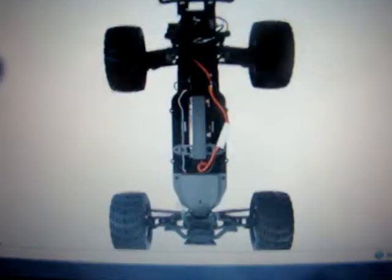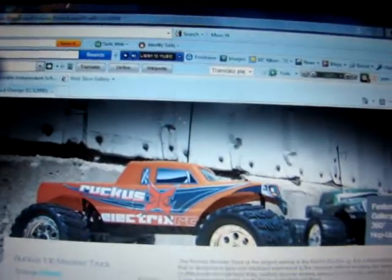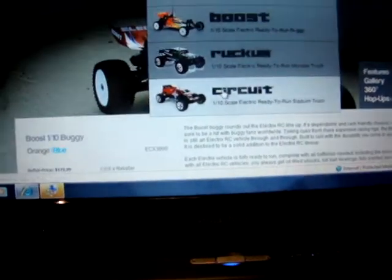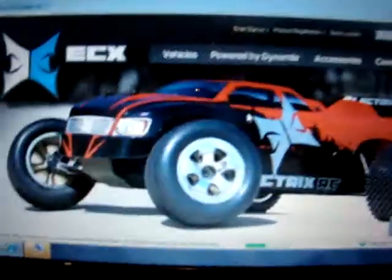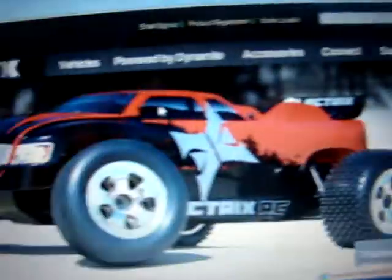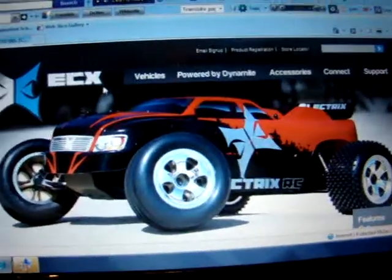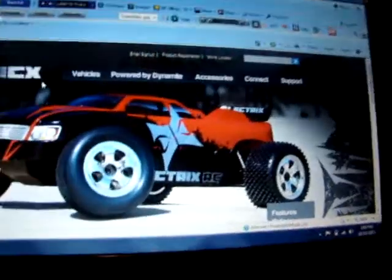And now let's go to the top view of the chassis. Looks similar — very similar. Now just remember what that looks like. Let me just go to vehicles, down to the Circuit, which is a 10th scale stadium truck. Right there, nice looking. These are about $100 to $110. They're very durable.